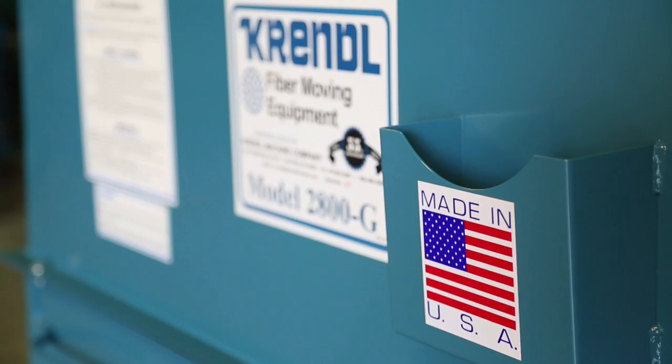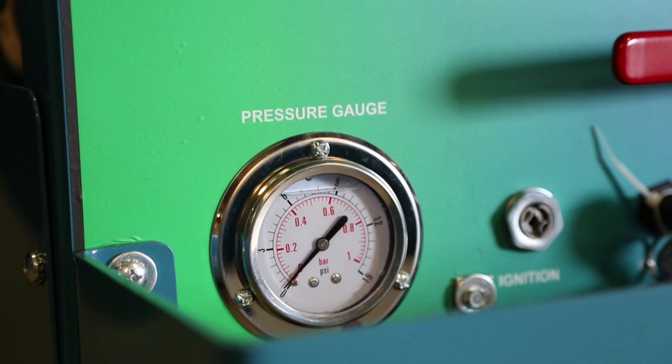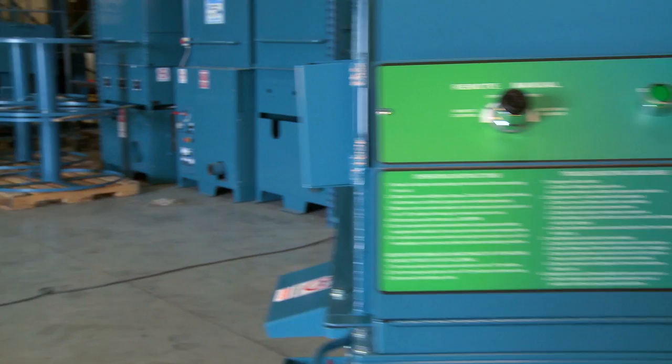And did we mention the 2800G is incredibly rugged and easy to use? Its durable powder coat finish makes it beautiful on the outside, and on the inside we gave it smart features like a control panel with engine controls, pressure gauge, air bleed-off valve, and LED start and stop buttons. We also gave the 2800G a removable all-steel slide-out airlock system and a 12-volt Megatron electronic ignition system.